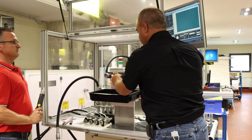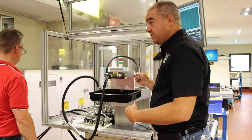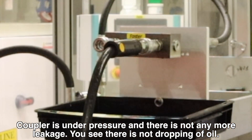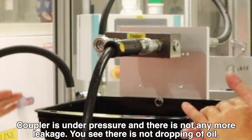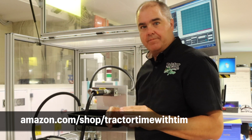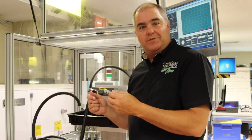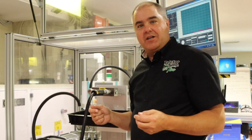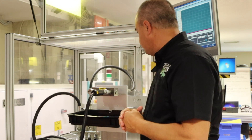The coupler is under pressure and there is no more leakage. You see there is no dripping of oil — everything is dry. It's perfect. I'll try to put a link to a dental pick like that at our Amazon store, amazon.com/shop/tractortimewithtim. They're not very expensive. We used to be able to pick them up at the dentist, but we can get them at Harbor Freight or at our Amazon store.